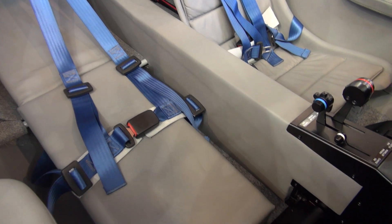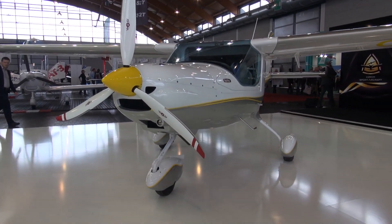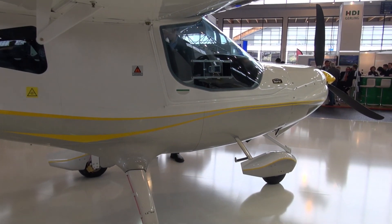It's currently flying, but Czech Sport won't tell me when it will be ready for certification.